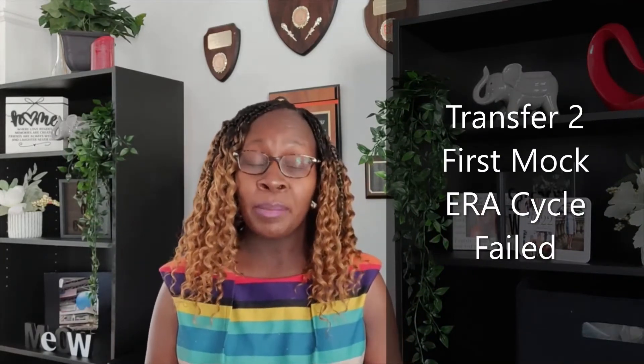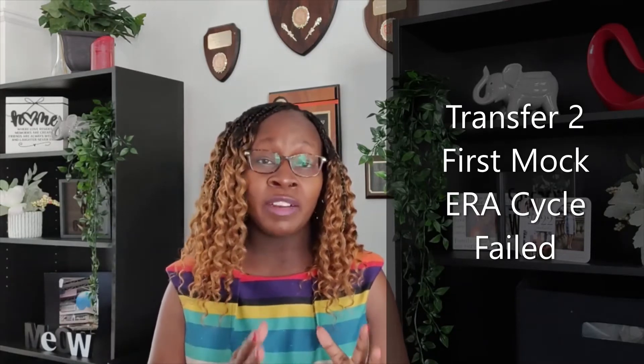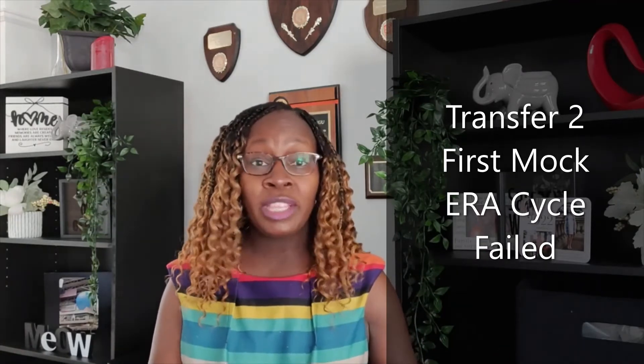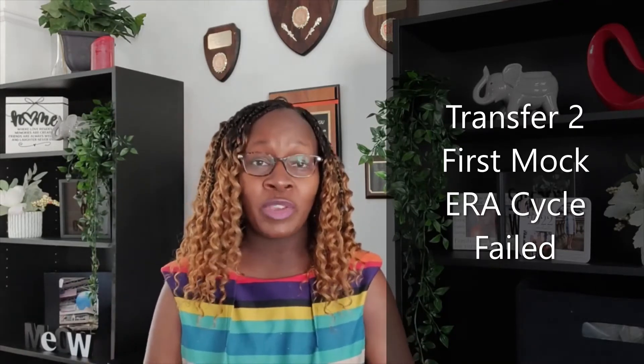Now I'll talk a bit about the ERA mock transfer cycle that failed. The ERA test was an idea I got from a YouTuber called Laura Laws — she was a similar age group and underwent IVF twice. The reason her first cycle failed was because the doctor did not do an ERA, and from then on I decided I'm going to learn from her. My first ERA mock transfer cycle failed because my progesterone went up and interfered with the conditions. Remember, the ERA tests the receptivity status — you're either receptive or non-receptive at the time the sample is taken, and they can tweak the protocol accordingly. We had to do the ERA mock twice, and the second ERA ended up working out.